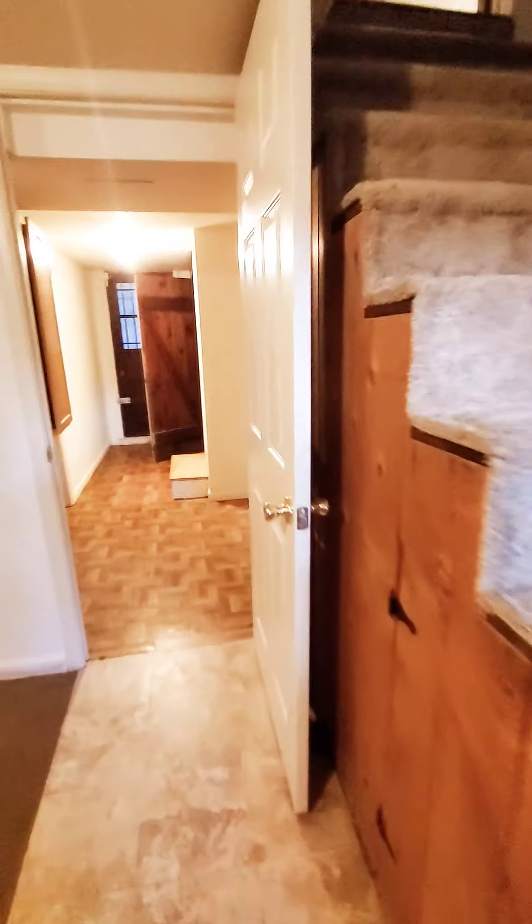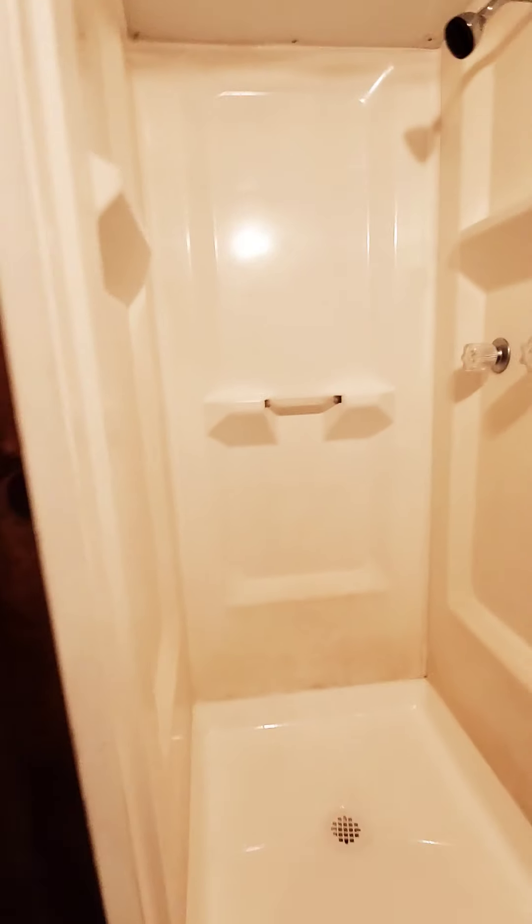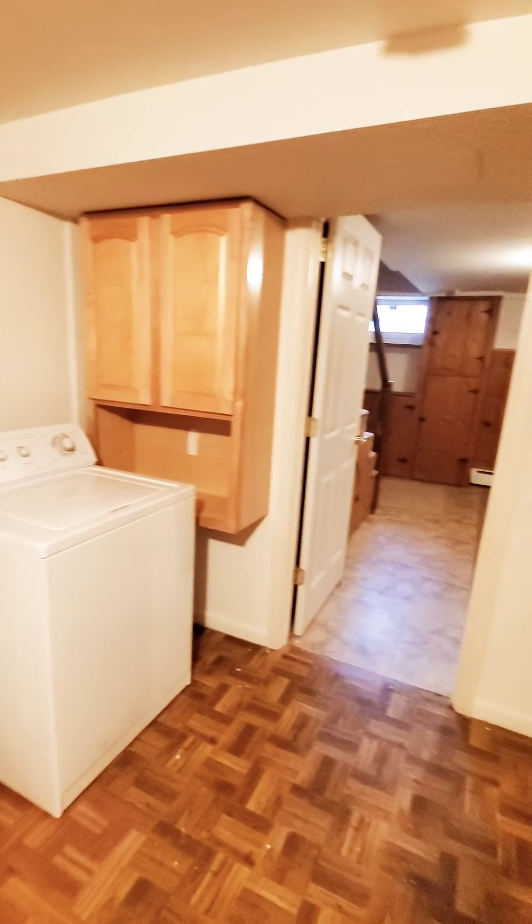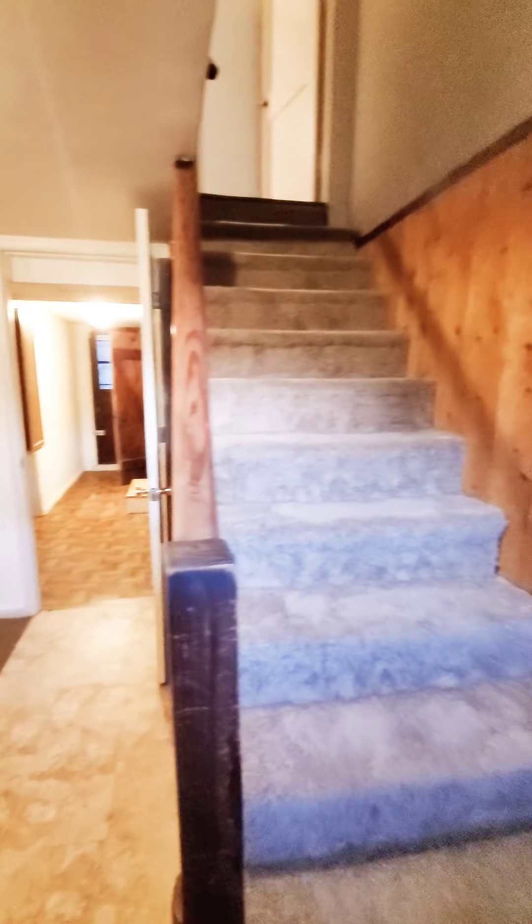Let's go down to the basement first. There's a washer and dryer, as well as additional storage space. Down here we also have a second bathroom — a sink vanity and a stand-up shower.